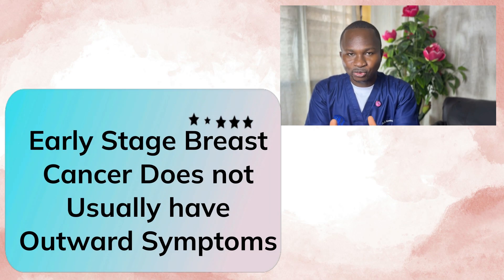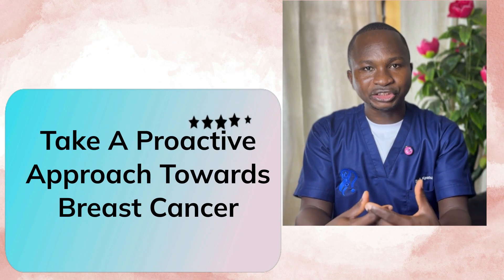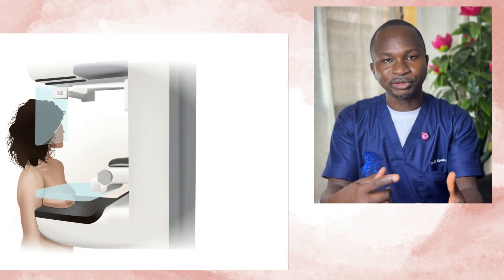Before we start, I would like you to know that most cases of breast cancer are diagnosed when there are no signs and symptoms, and most of these are cases diagnosed early. So instead of waiting until you see signs and symptoms, take a proactive approach and undergo regular screening. This requires regular mammograms depending on your age, and regular clinical and self breast examinations, which will allow you to find lumps earlier than when they begin to present outwardly.